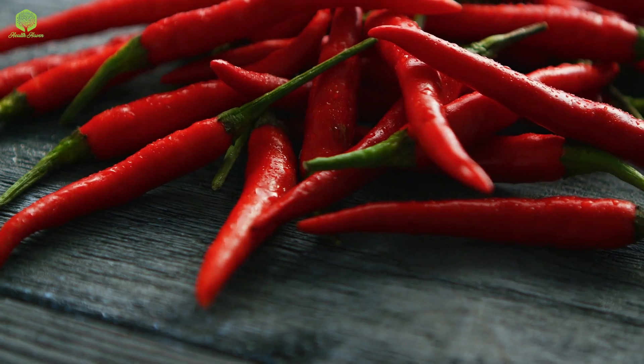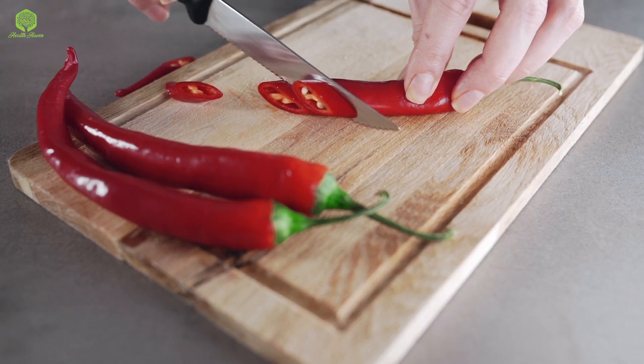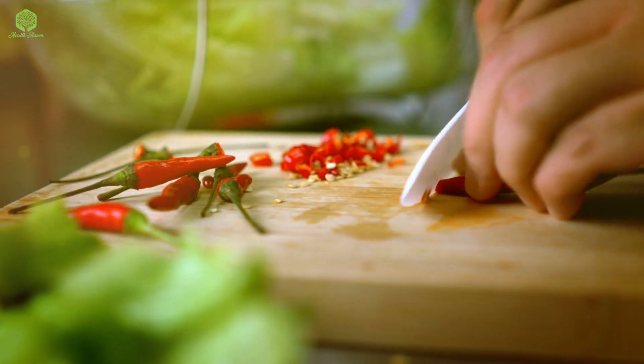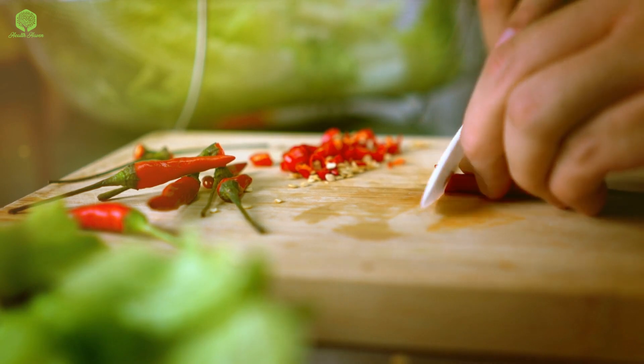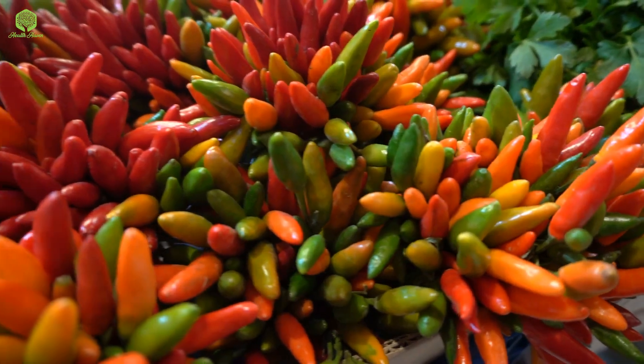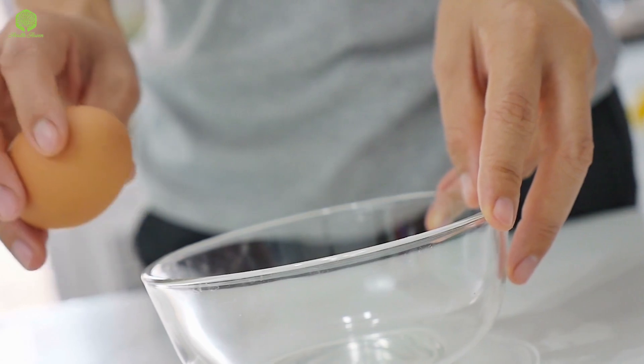The third spice on our list is cayenne pepper. Cayenne pepper is a type of chili pepper that is known for its spicy taste. It contains capsaicin, which is a compound that has been shown to boost metabolism and reduce appetite. You can add cayenne pepper to your marinades, sauces, or even your scrambled eggs to get its weight loss benefits.